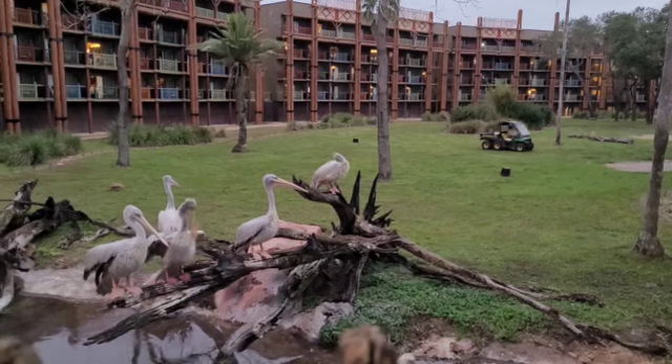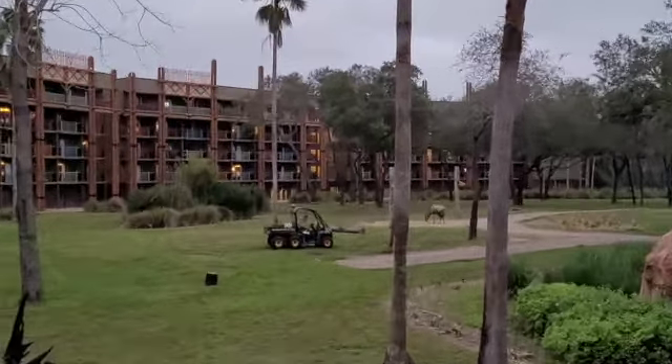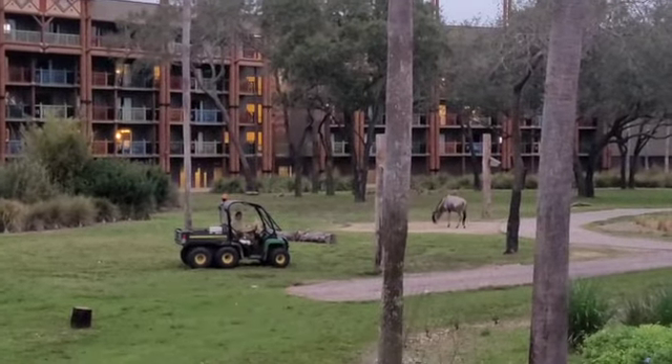You can't come to Animal Kingdom Lodge and not check out some animals. We have some very large oversized birds as well as what I believe is a wildebeest, but Andrew will correct me. Unfortunately there were not too many animals out here on the safari, but that means we are going to head over to Kidani Village and check out their decorations and see if we can find some more animals — possibly the giraffe that we just ate in our cookie.